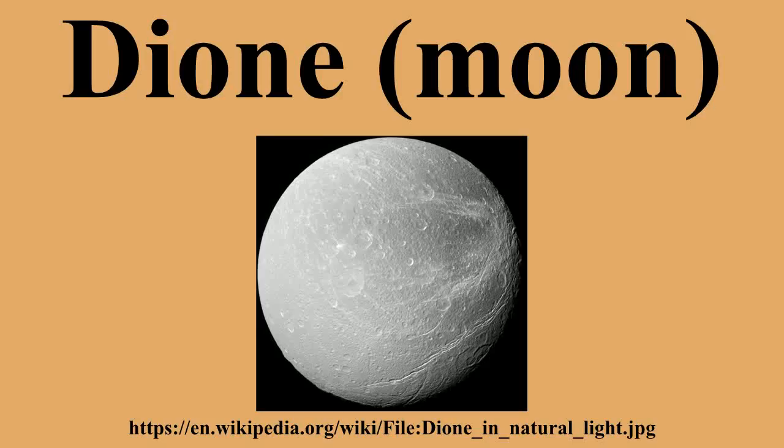Dione is a moon of Saturn. It was discovered by Italian astronomer Giovanni Domenico Cassini in 1684. It is named after the Titaness Dione of Greek mythology, and is also designated Saturn IV.